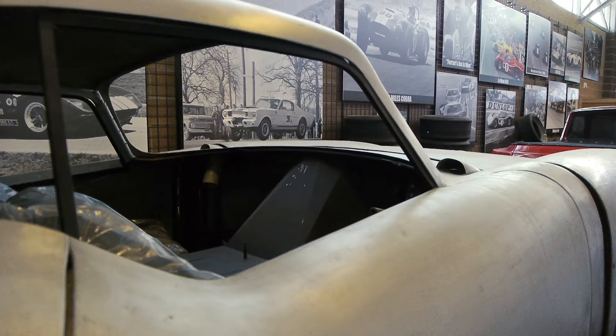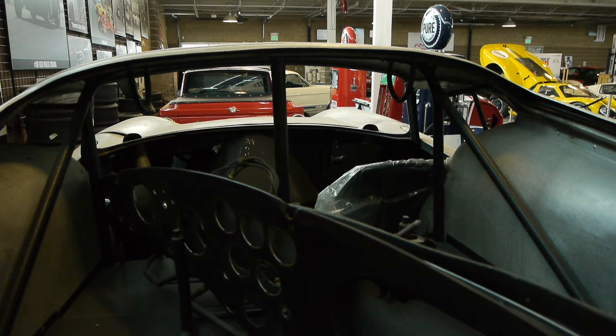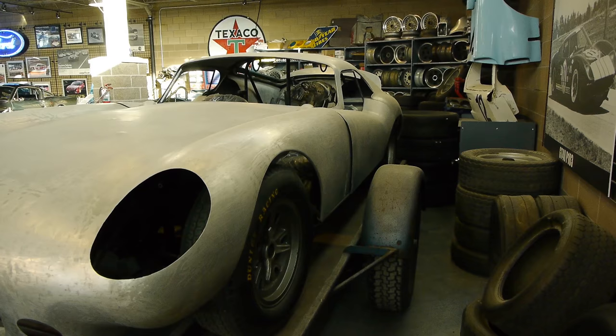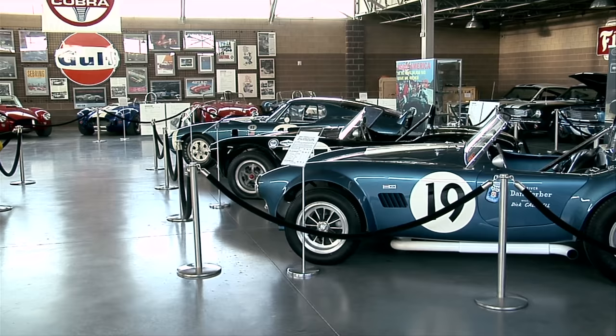Because the car was never finished, it's really easy to see how one of these things goes together. The aluminum body is all hand-formed over a wooden buck, then attached to the car with pop rivets connecting to steel tubes welded to the frame — really primitive when you think about it. They had also started building the engine: a 427 side oiler, and here it is.